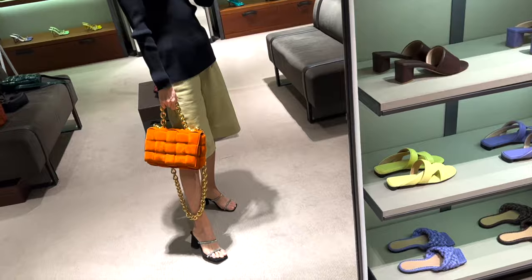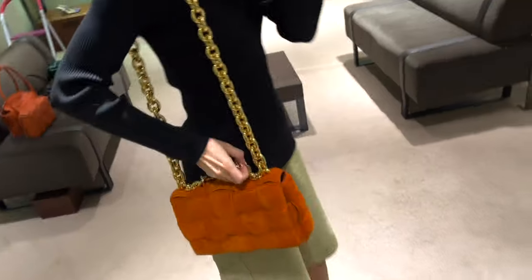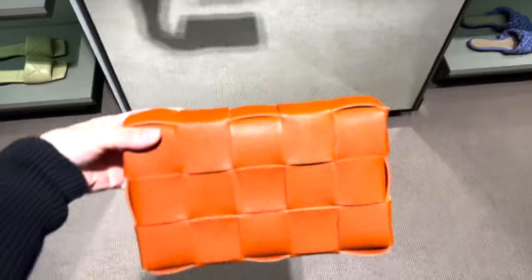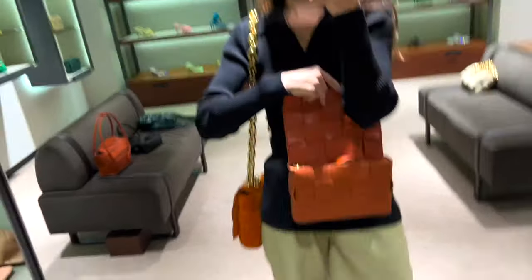These are the new colors and materials they used for the cassette bags. The chain cassette currently retails at 2800 pounds — it's the most luxurious one. Here is a comparison of the big one with the small cassette bag.